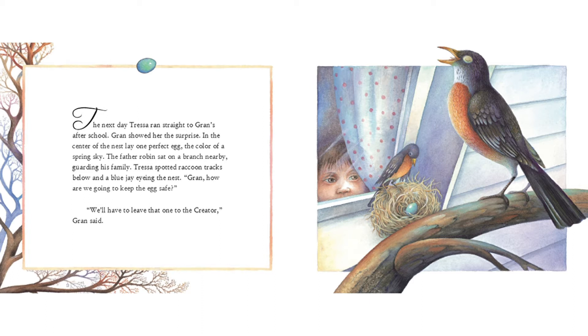Tressa spotted raccoon tracks below and a blue jay eyeing the nest. "Gran, how are we going to keep the egg safe?" "We'll have to leave that one to the creator," Gran said.